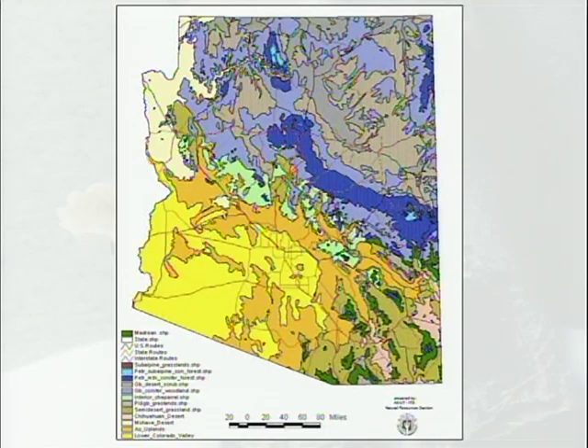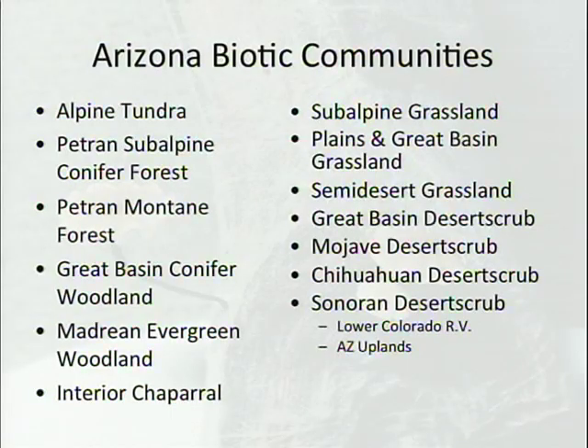These are broken out by biomes. Numerous biomes are represented in Arizona, moving from the traditional Sonoran Desert that everyone thinks of all the way up to Alpine Tundra — just a real diversity of habitats.